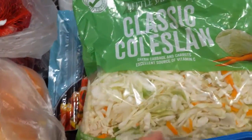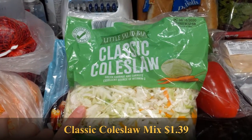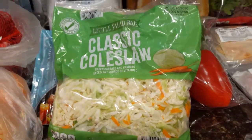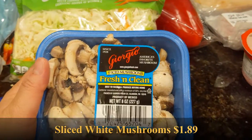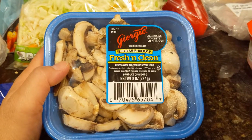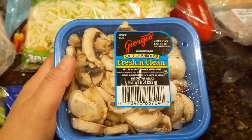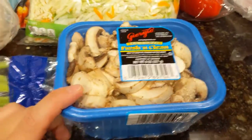For one of the stir-fries I'm making with the white meat chicken, I'm going to throw in this classic coleslaw mix. It helps bulk up the meal without adding a whole lot of calories. Then of course mushrooms are great in any kind of stir-fry. It was 10 cents more to buy these sliced mushrooms versus whole mushrooms, but I prefer somebody else to slice them, so I spent the dime.